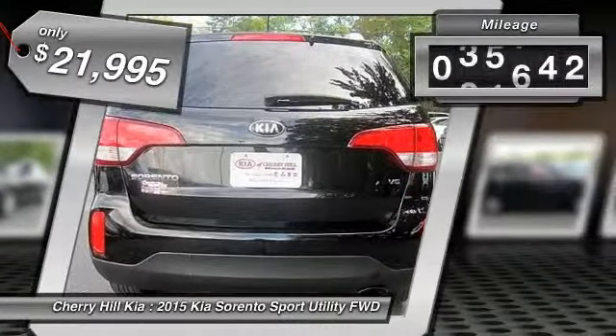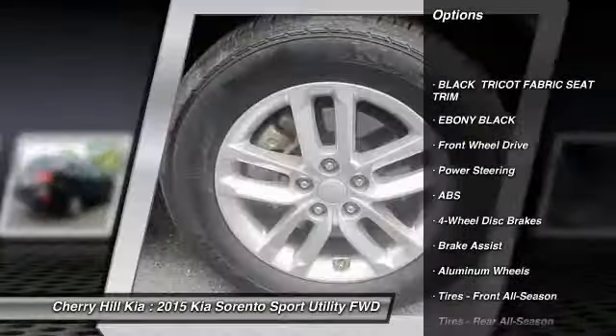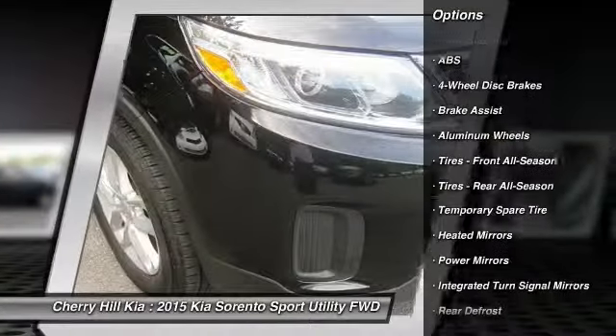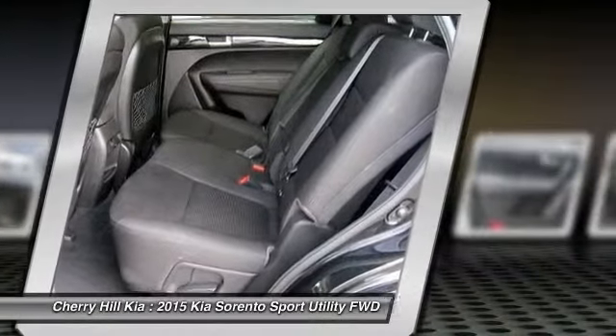This vehicle has less than 40,000 miles. Here are some of this vehicle's great options: stability control, traction control, keyless entry, anti-lock braking system, steering wheel audio controls, Bluetooth, adjustable steering wheel, power steering, driver airbag, and cruise control.